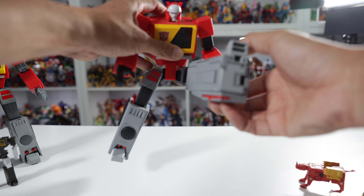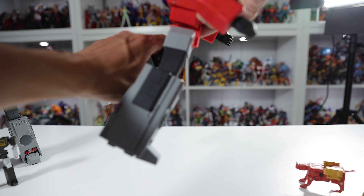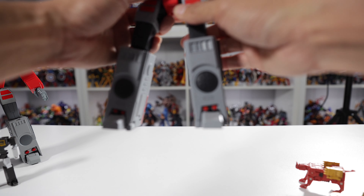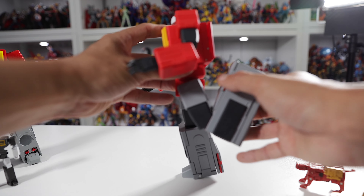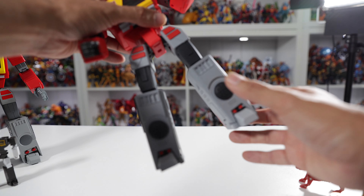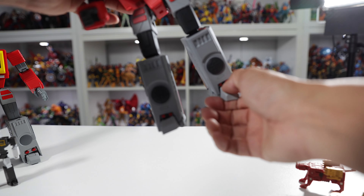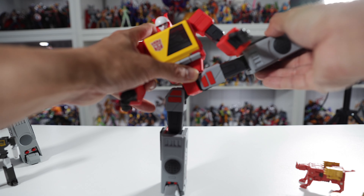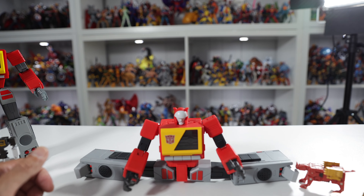He's got ratcheted hips that go quite far up, though going backwards is somewhat hindered. Knee bends go more than 90 degrees. He's got a hip swivel and ankle rockers — he can go pretty far. His leg can raise all the way up and he can pretty much do the full Van Damme splits.